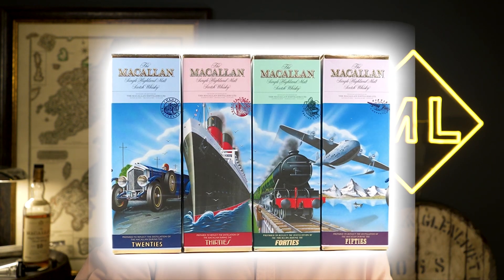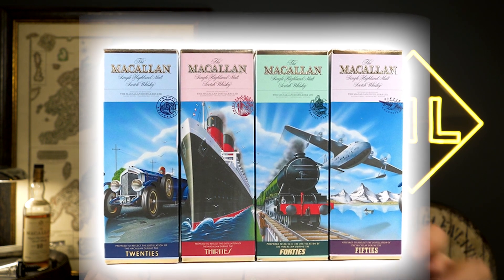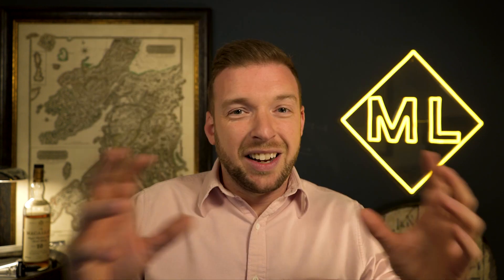The Macallan 12 and 18 year old both come in beautiful boxes. Everything expensive and premium comes in a box. A tube doesn't display well — it doesn't have as much frontal area as a flat surface. If these had been released in square cardboard boxes, all six could have butted up against each other and made a continuous scene, a bit like the Macallan Decade set or the Travel Series. The tubes to me are just a bit cheapening.